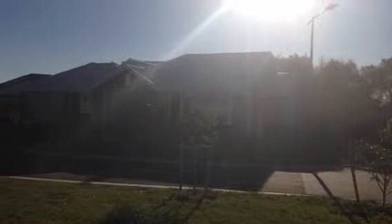Hi everyone, Mark here from RPS Homes and welcome to our K Road development. Just going to give you a bit of a progress report.